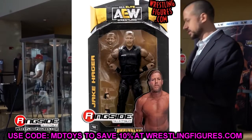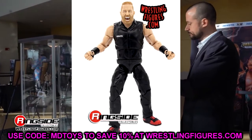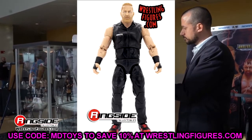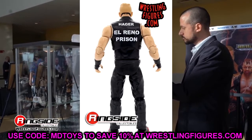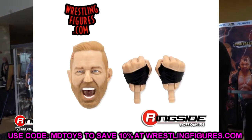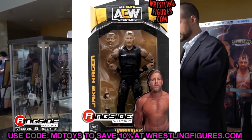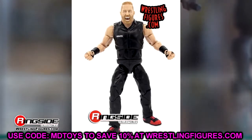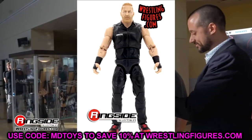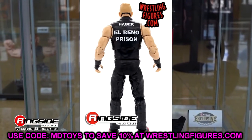Next is Jake Hager — his second figure ever. I like this head sculpt a lot. You get two: a straight pissed-off one and a yelling one, and both look so much better than his first go-around in Unrivaled Series 6. He's got sculpted black wrist tape, hand tape, and long black pants. For fix-ups, you now have bigger legs and bodies to put other guys in black pants.